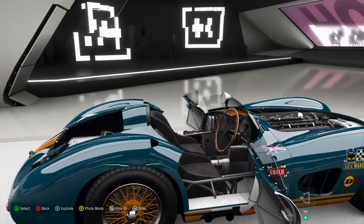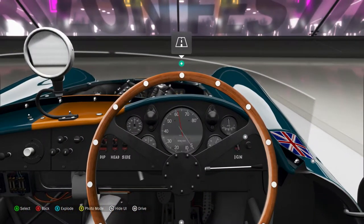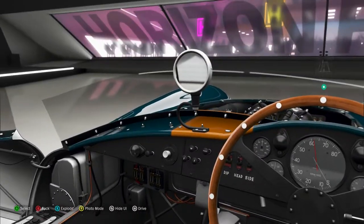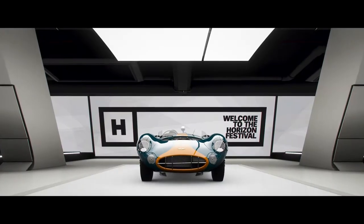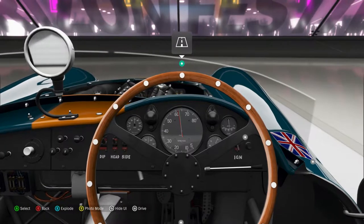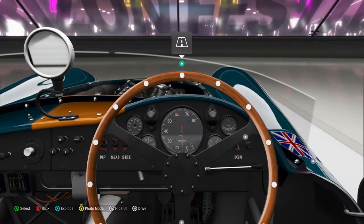Let's get in and listen to it. I see a horn — there it is. Sounds pretty good. Dip, head, side — let me know in the comments below what that means.